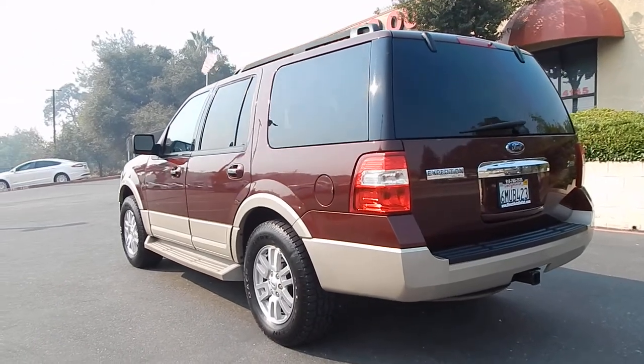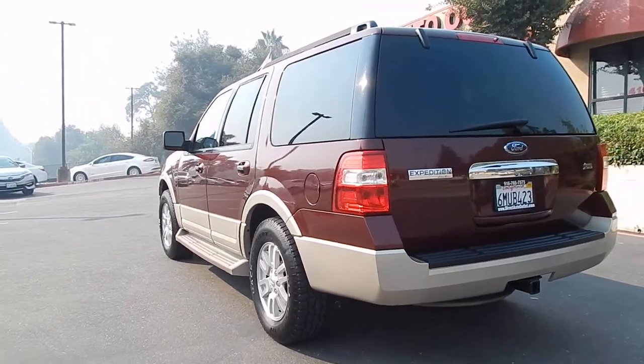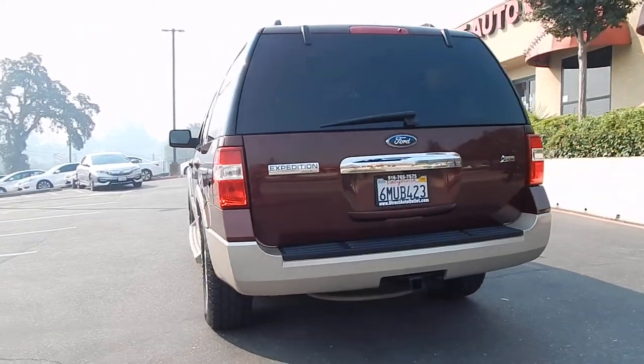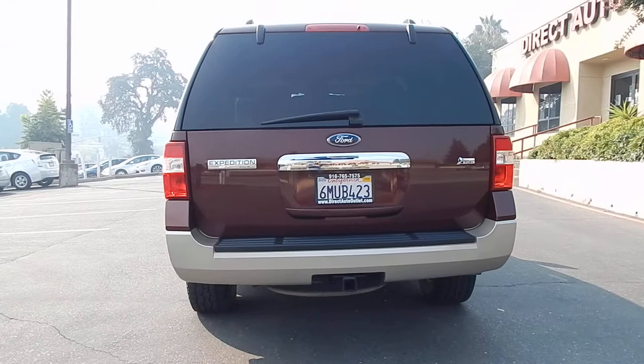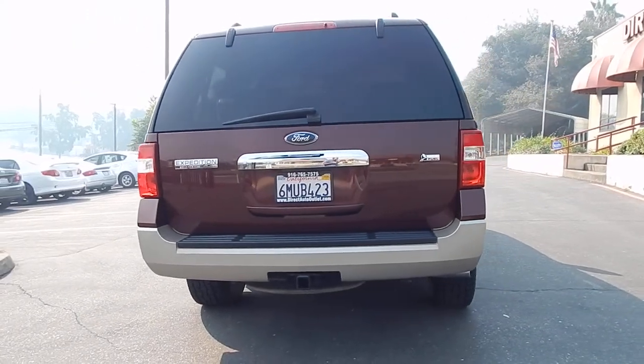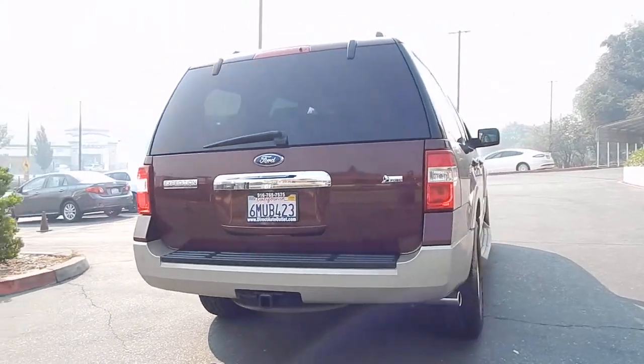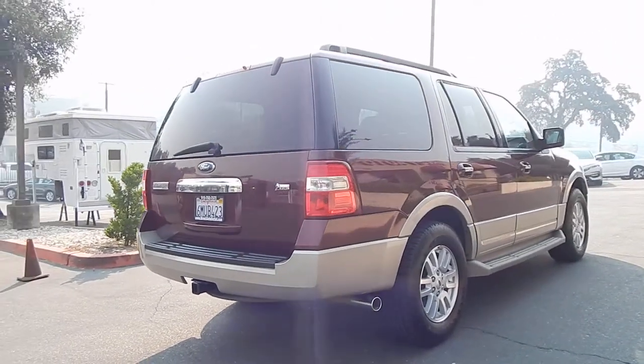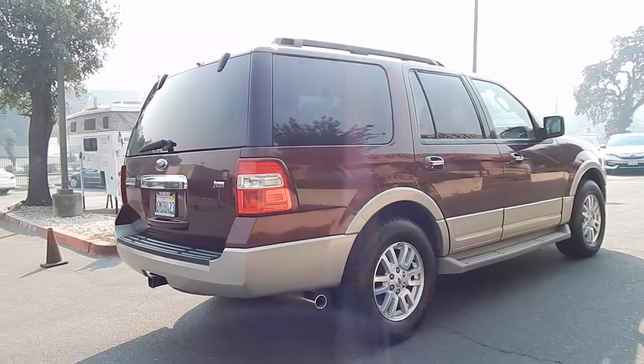The vehicle has four near-new matching all-terrain backcountry tires — very quiet, very comfortable, yet giving you great traction. Again, this is the Eddie Bauer edition, one of the highest trim levels you can possibly get. This is also a flex-fuel vehicle. You can just put regular 87-octane unleaded fuel in it, just like you would in any vehicle.